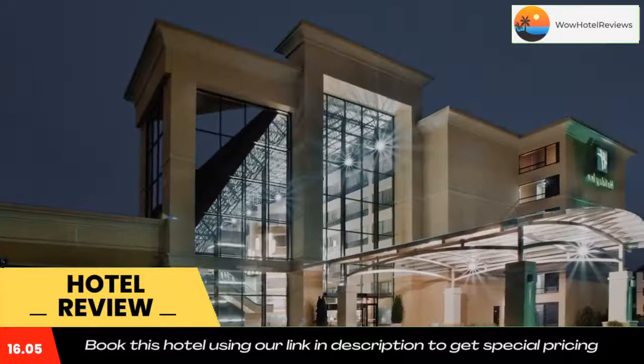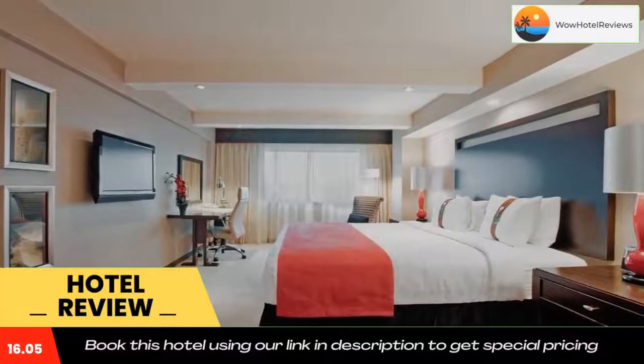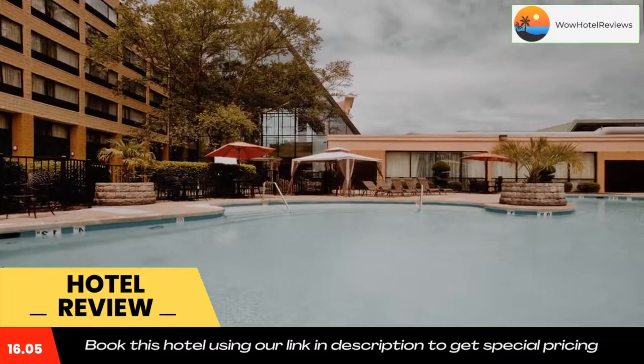Ashley's Bistro serves traditional American cuisine with a contemporary twist, while quick meals can be enjoyed at the lounge. The hotel is about 12 miles from Virginia Beach and its shores. Use our link in the description to get a special discount on this hotel.